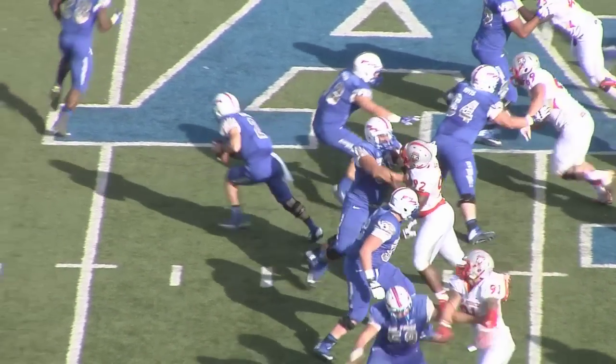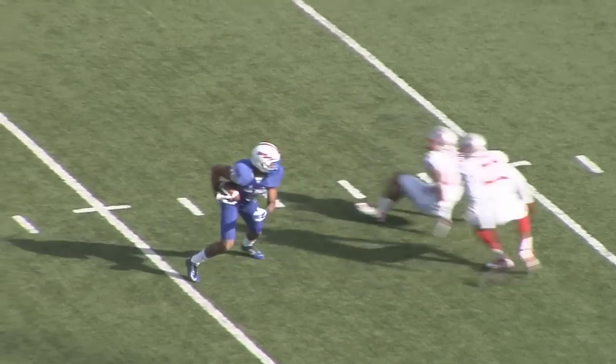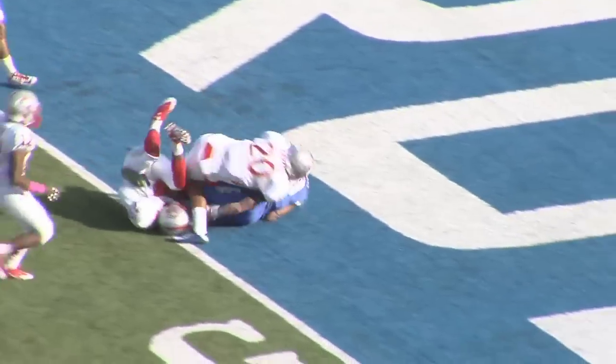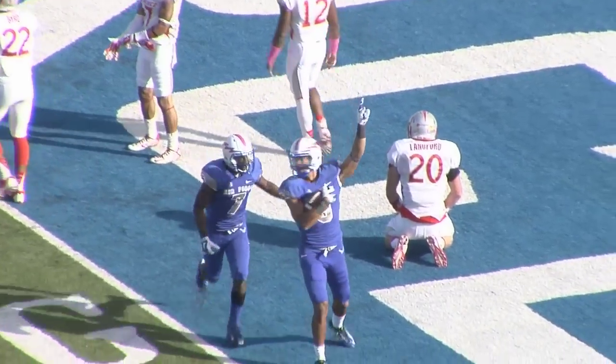Second and ten. Here's a full throw. Right side. Caught. Robinette makes the catch, gets away from two men, gets to the five, and goes in for a touchdown. It worked perfectly — put the corner on it, and Kelf threw a nice ball.